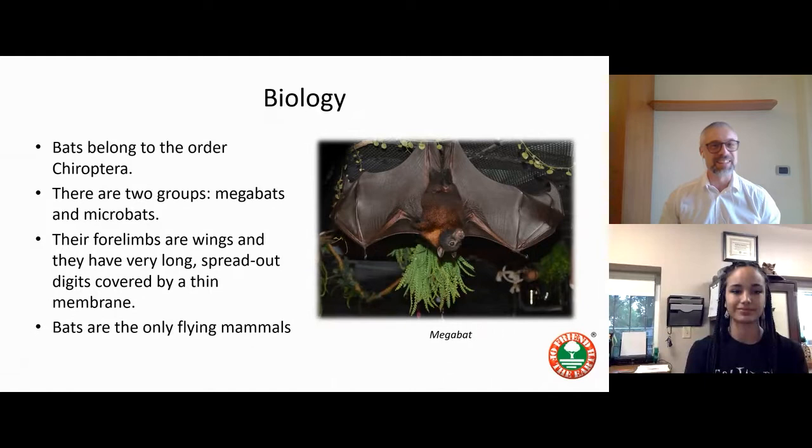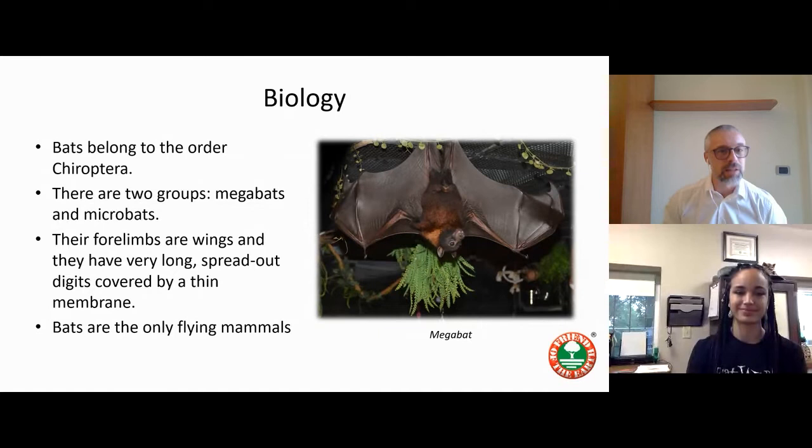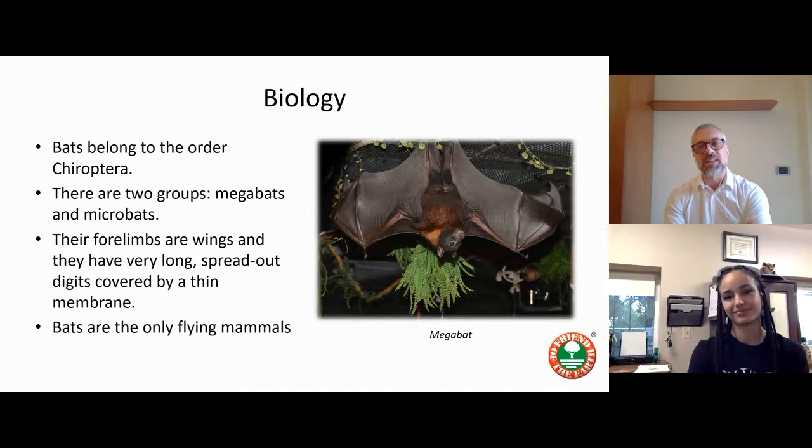I really love these tiny animals — I made my bachelor's degree thesis on them. Bats are not birds, they are mammals, and they belong to the order Chiroptera. They can be divided into two main groups: megabats and microbats. Megabats, as the name suggests, are quite big and mostly feed on fruits and plants. Later I will show a picture of a microbat.